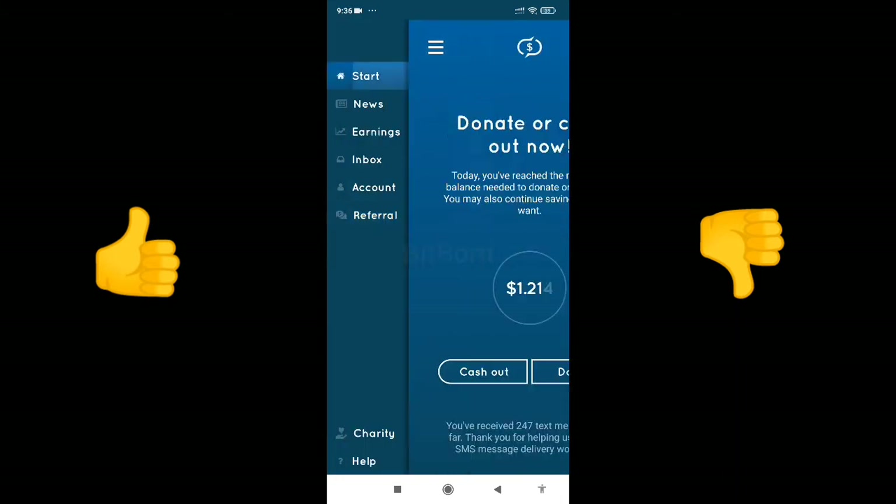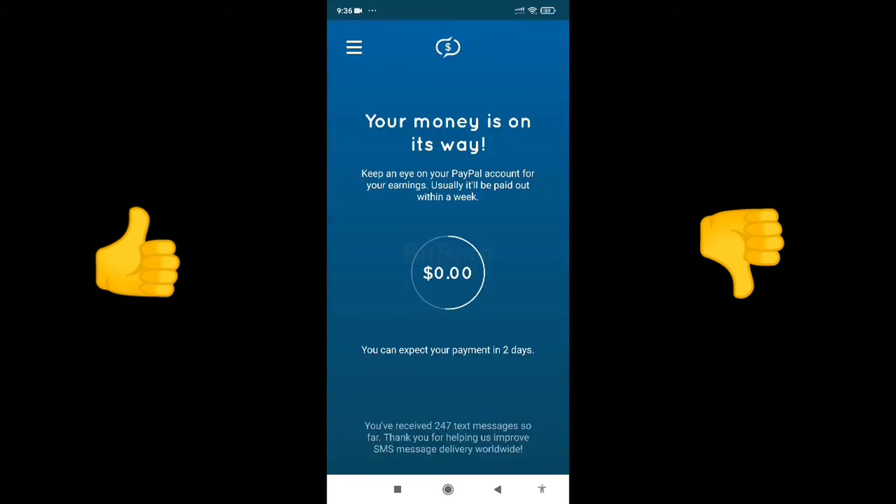Whenever you start receiving the SMS, this app should work in the background, so make sure to enable background activity. Whenever you redeem the payment, it will be received in two days and it will be via PayPal.